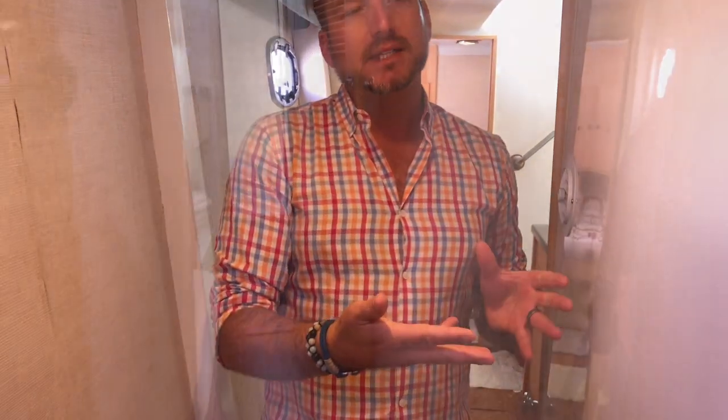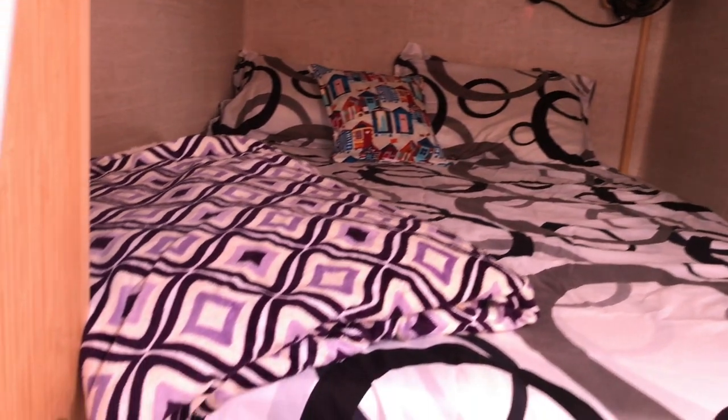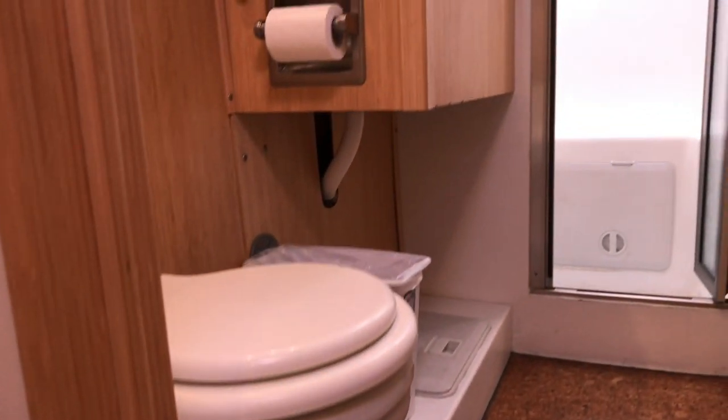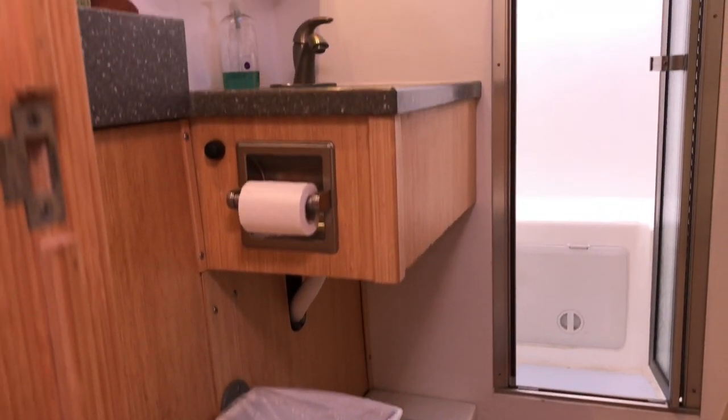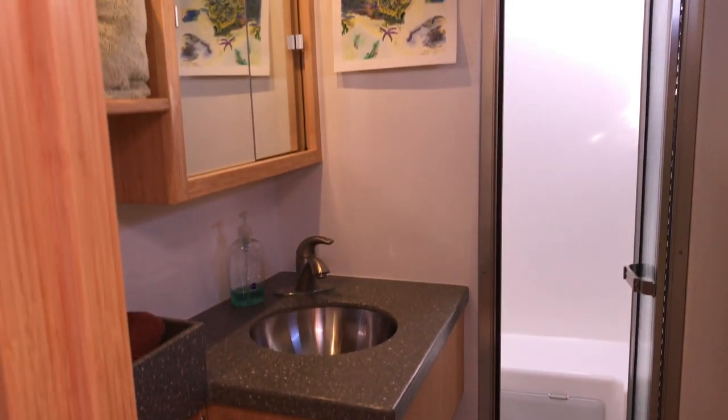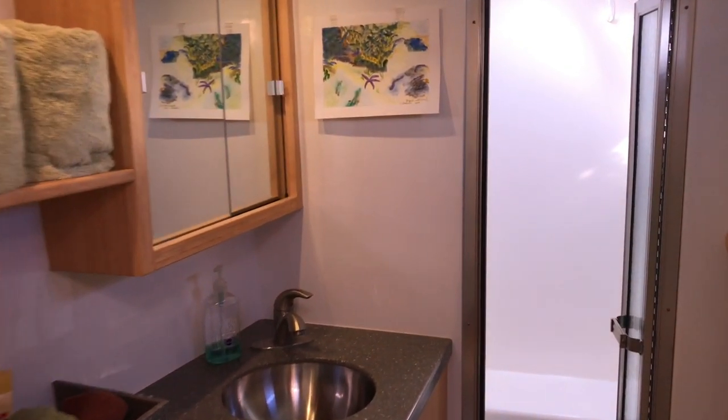Moving forward we have this amazing midships berth with a queen-size bed and a 12-volt fan built in, with easy access getting up into the berth. Just forward of that is our head and shower — we have an electric toilet, molded countertops with stainless steel sinks, and a full walk-in shower. The shower has a door that separates it, making it a full dry head.